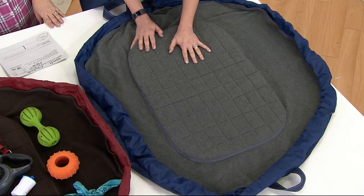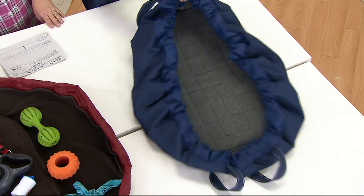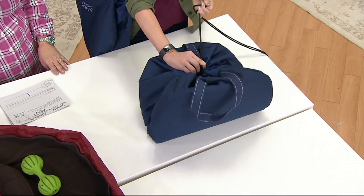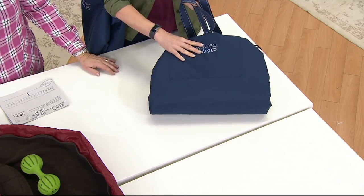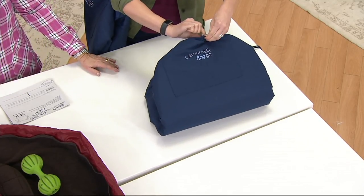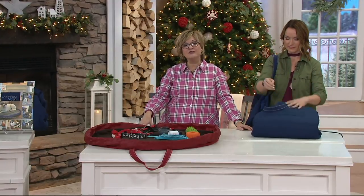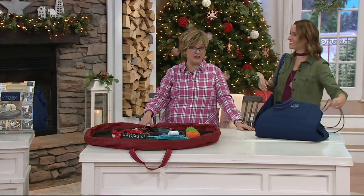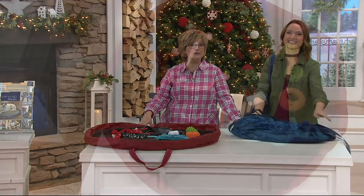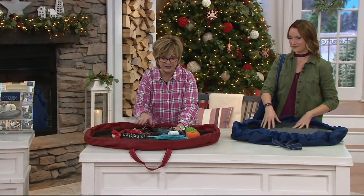Beautiful felting on the inside so it's so soft to the touch. The dogs absolutely love it. Little Miss Raven's been sleeping on it forever. But the best part is if you're having company over or you're traveling, you pull this toggle and it cinches up to this great travel bag. You take this to your parents' house, to the vet, anytime you're traveling with your pet — even a hotel room.